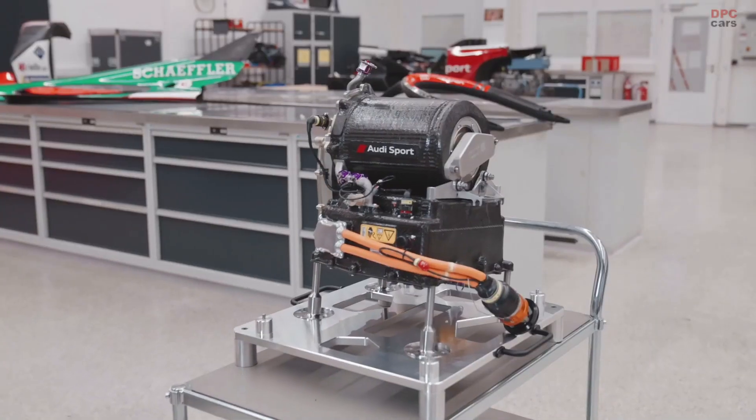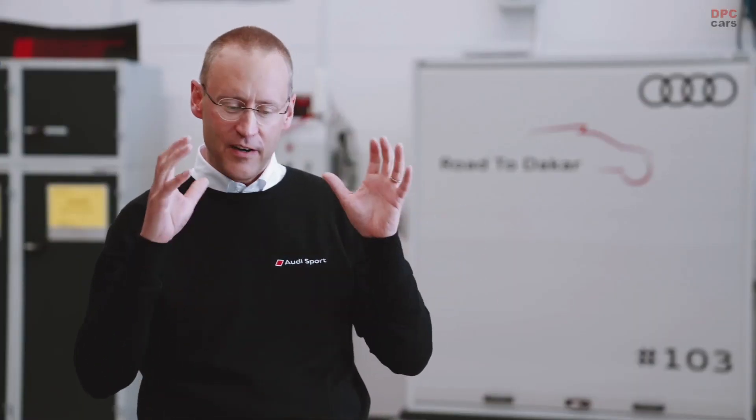That generator, by the way, is also a drive system from Formula E. So actually there are three in the car. And all those components, very complex, are obviously controlled and linked with the vehicle control unit — the VCU we have in the car.